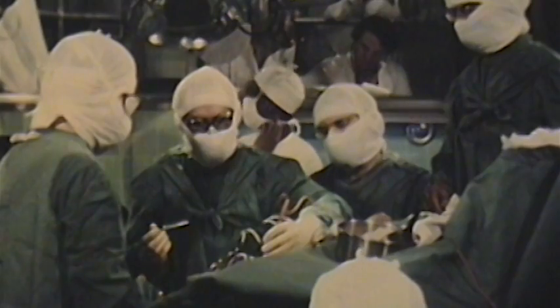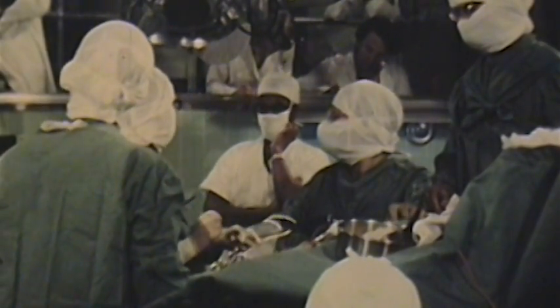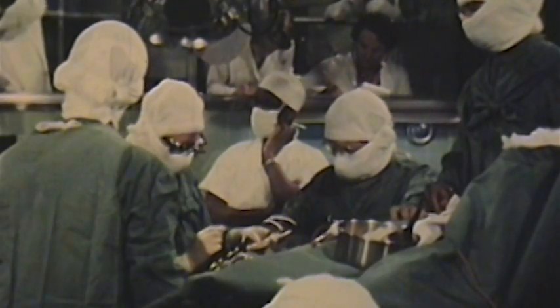Start counting up to ten. Can you count to ten? Start. One, three, two, one, five, six, seven, nine. Stimulation of the hippocampus laterally did not interrupt counting.